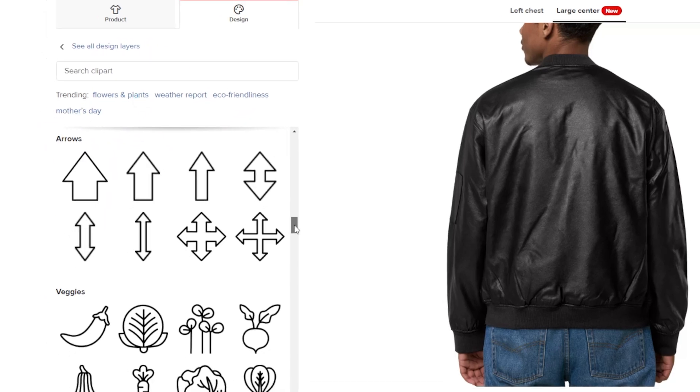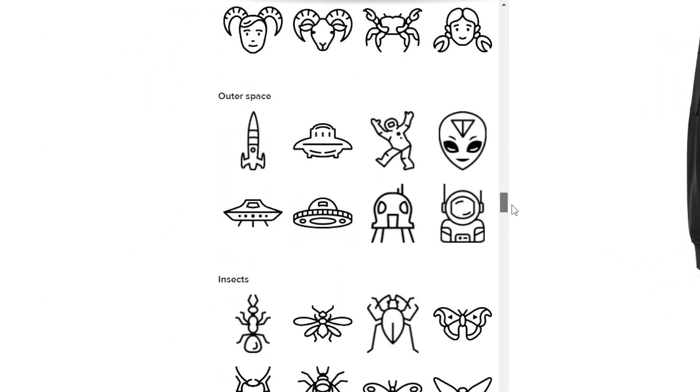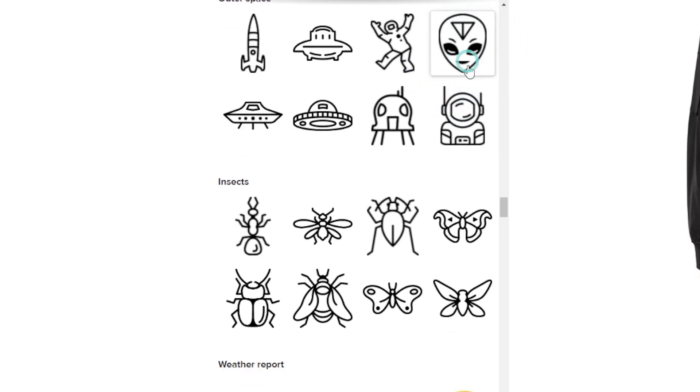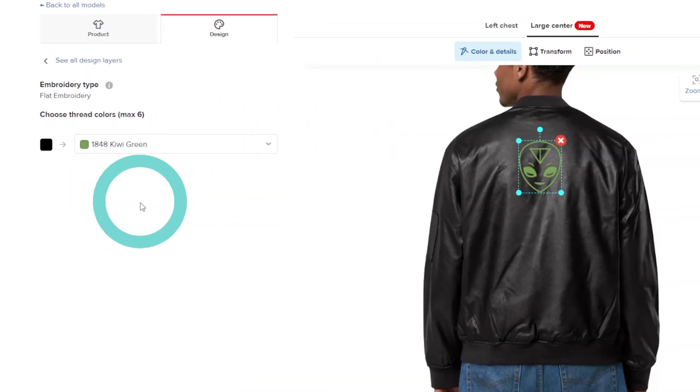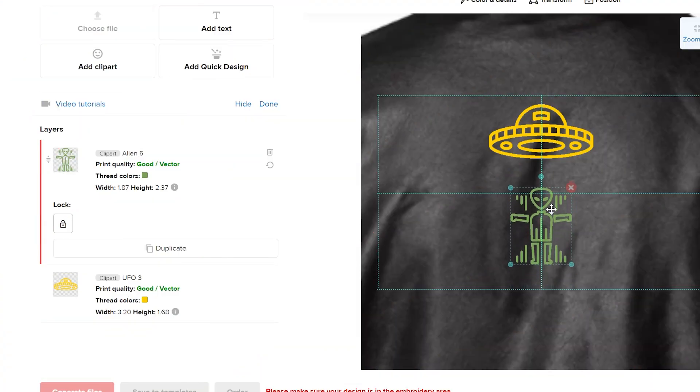When it comes to timelessness, that's more about the technique we use. We try for all these clip arts to be simple in a good way — simple enough to be customizable. You can change the color, add them together in compositions that make sense, and use them in different ways. The reusability of these clip arts is what makes them timeless. Not being tied to one specific style also means you can keep using them in the future.